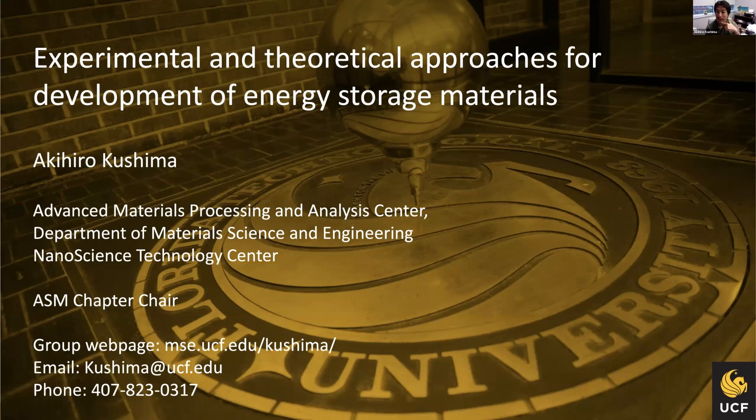My name is Kihiro Kishima. I'm an assistant professor at IONPAC and MSE, and I'm also affiliated with NanoCenter. I've been serving as ASM chapter chair and holding regular seminars, so if anyone is interested in presenting your work, please let me know. My web page, email address, and phone number are listed here, so please contact me if you have any further questions after this presentation.